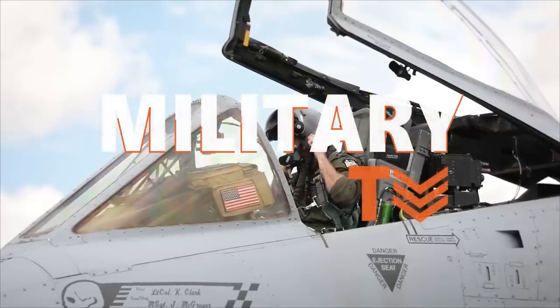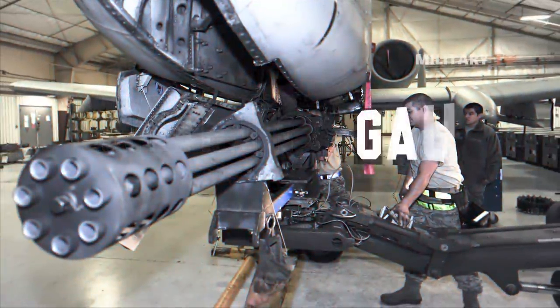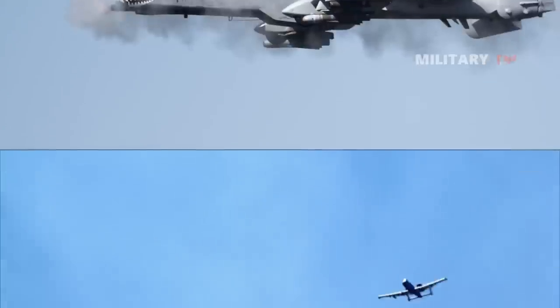Hello everyone, welcome back to another episode of Military TV. Today we will be talking about the US's spectacular weapon, GAU-8 Avenger. If you find yourself curious about this modern superweapon, don't go anywhere and stay tuned.